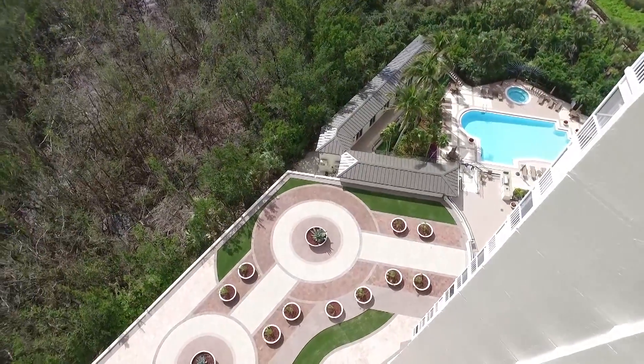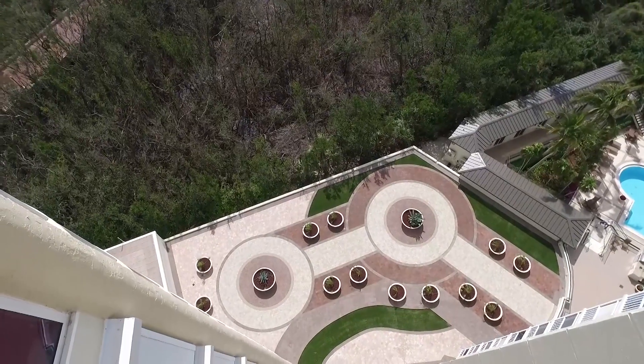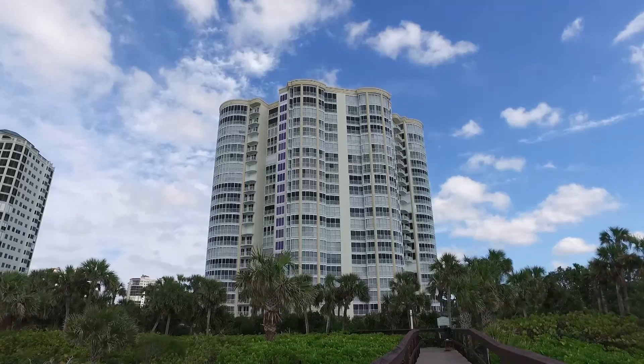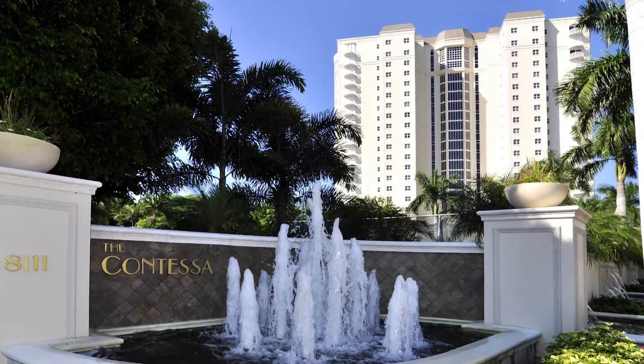Bay Colony is nestled inside the larger Pelican Bay community, and Pelican Bay is anchored by the Naples Ritz-Carlton to the north and the Naples Grand Hotel to the south. And this amazing home is located in Contessa Tower. Can you tell us more about that?